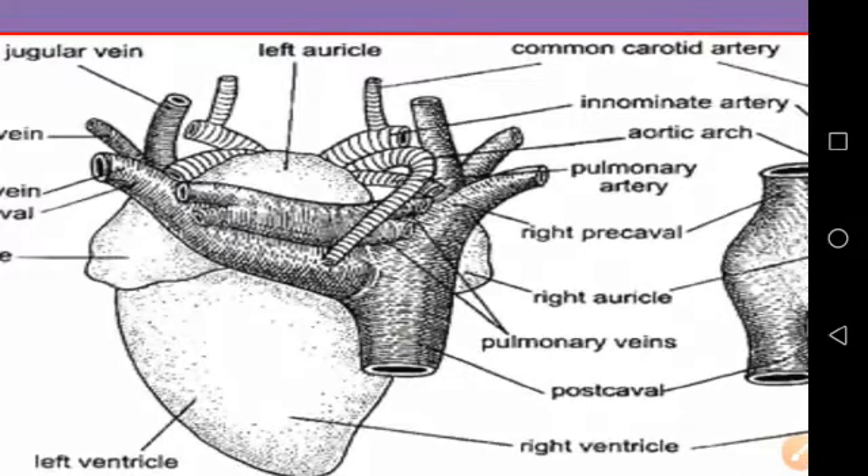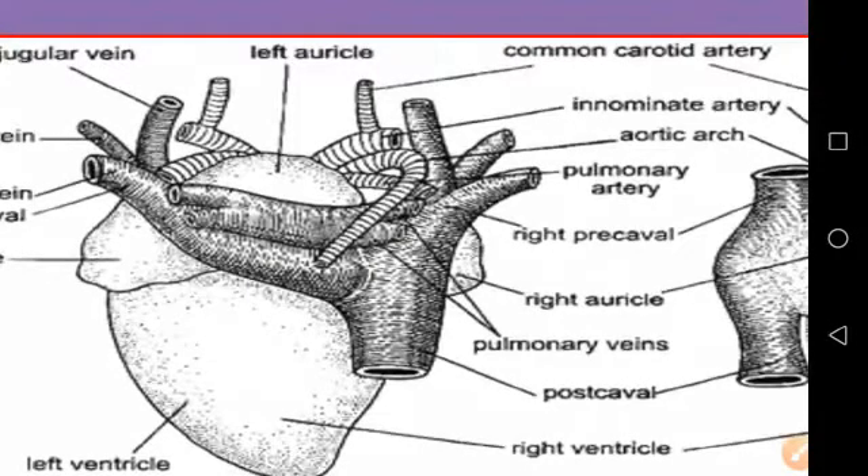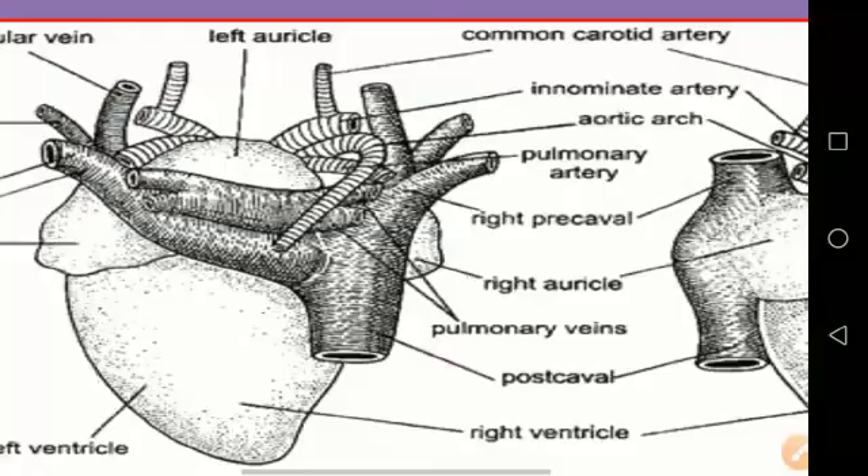In function, it represents the tricuspid valve of mammals. The right ventricle, having thinner walls, partly encircles the left ventricle, which has thicker walls. In a transverse section, the right ventricle appears crescentic while the left ventricle appears circular.